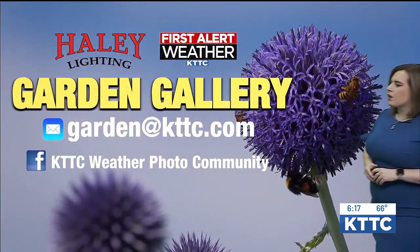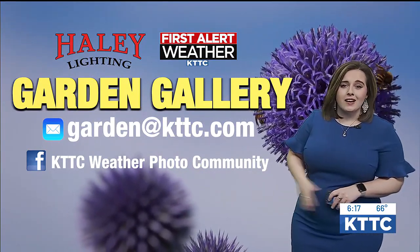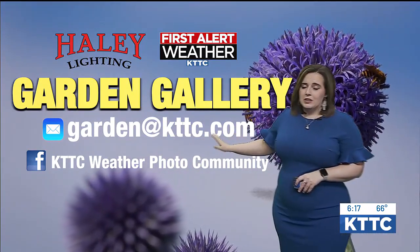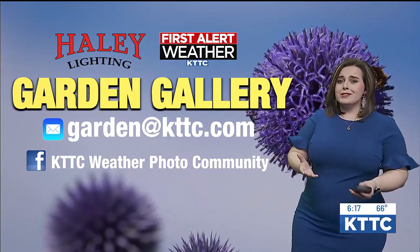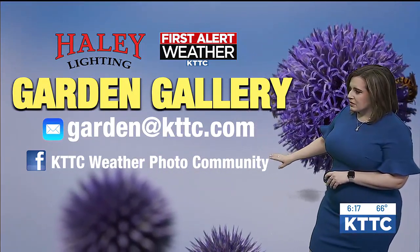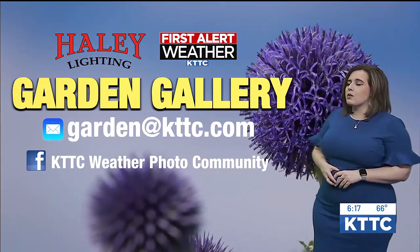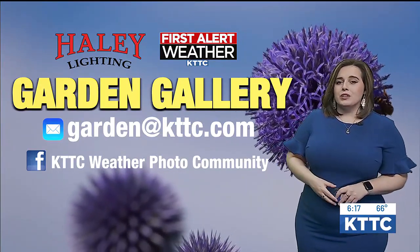Folks at home, it's easy to get involved with Garden Gallery. Just take a picture of your garden and send it in to garden@ktdc.com via email. Make sure to include your name and where the photo was taken. And if you want to include the flower type, let us know — we love seeing all those beautiful flowers. You can also submit those photos on Facebook to our KTDC Weather Photo Community Group. Use the hashtag Garden Gallery so it's a little easier for us to find when it comes time to picking those winners.